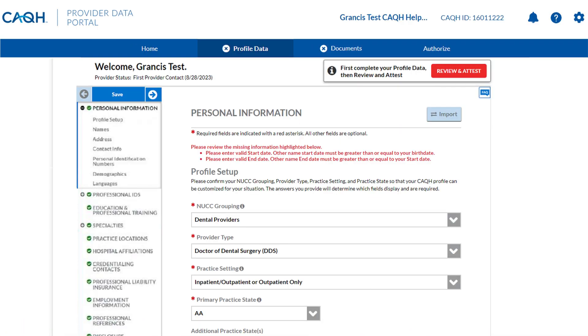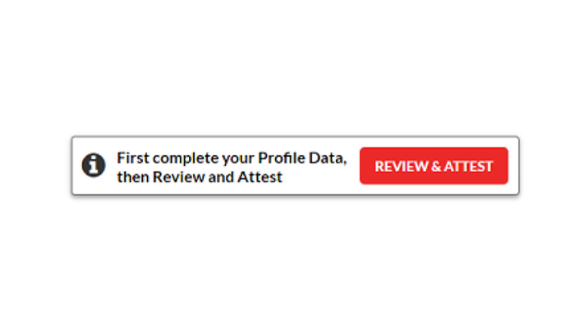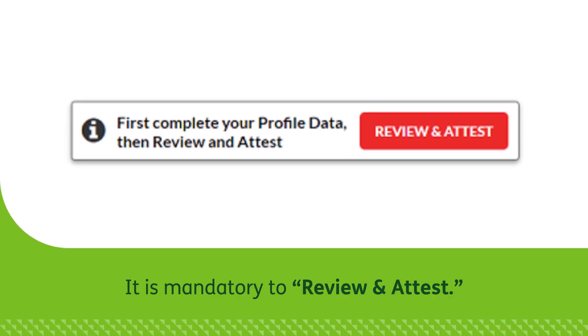Attesting to your information is a critical step in finalizing your ProView profile. With this step, you will confirm that your credentialing application is complete and accurate.